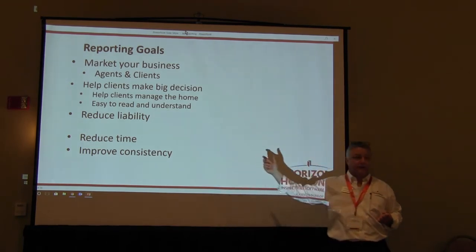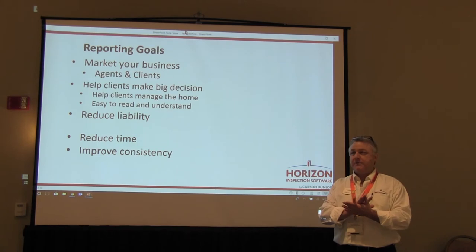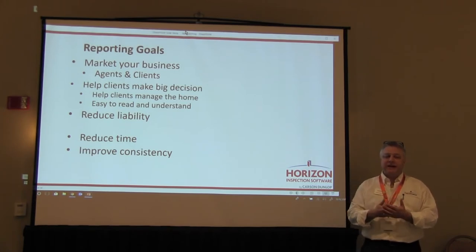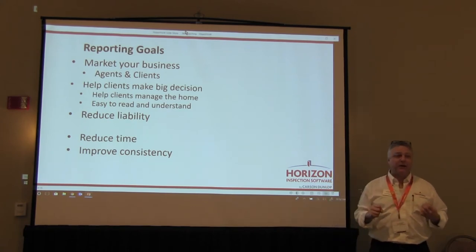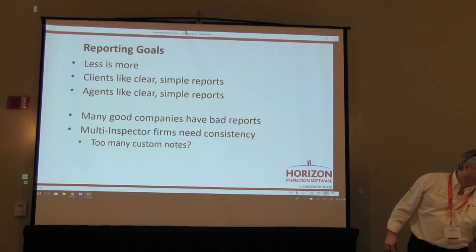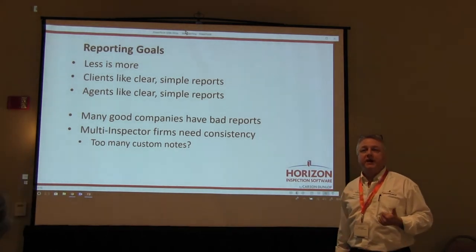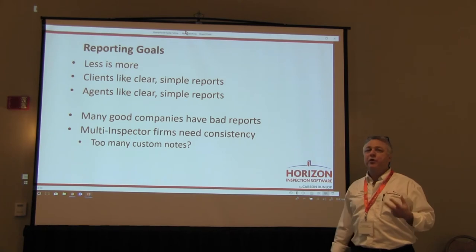Improving consistency is a big one for us at Carson Dunlop — we have 15 inspectors and we want them saying the same thing the same way every time. If I went across this room, I'd get a different answer from each inspector. Maintaining consistency and having that control over your company is important, especially if you're looking at expanding and growing. Having a central database and central management helps manage other inspectors in your company. Less is more — the more information and photos you add, the more report writing time it takes.